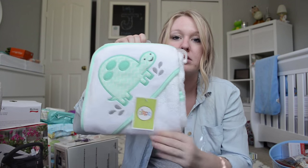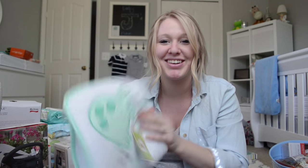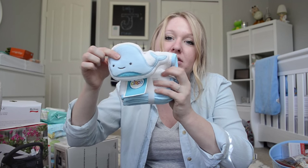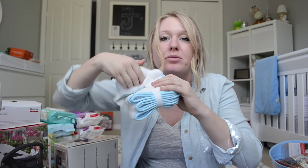We got a little hooded towel with a turtle on it — so cute. And then a washcloth, and it's got this little hand mitt thing you put your hand on so you can wash the baby with it.